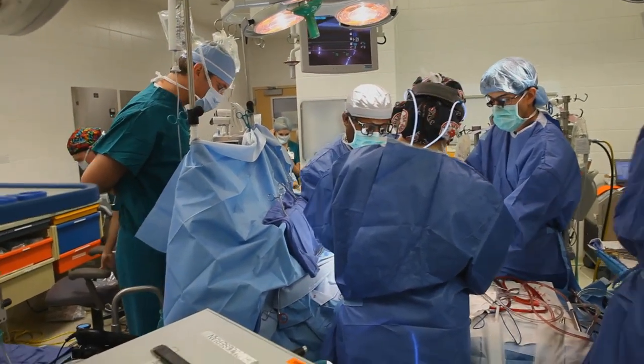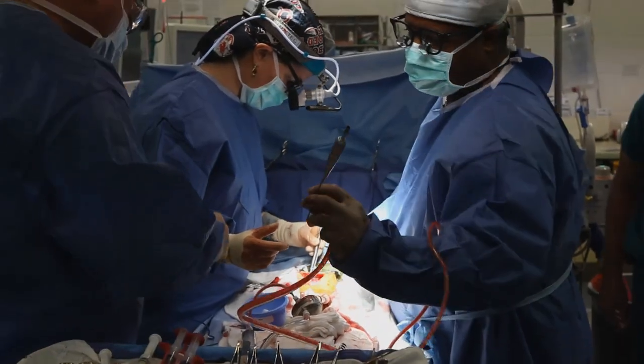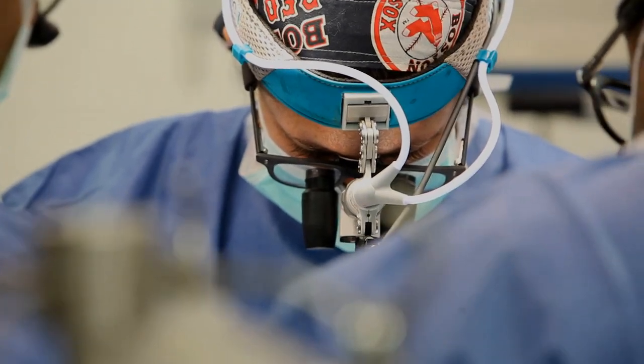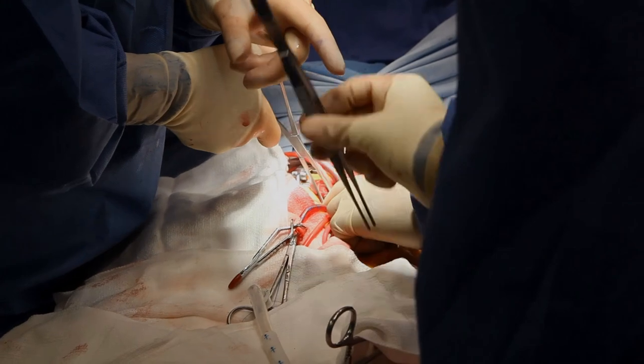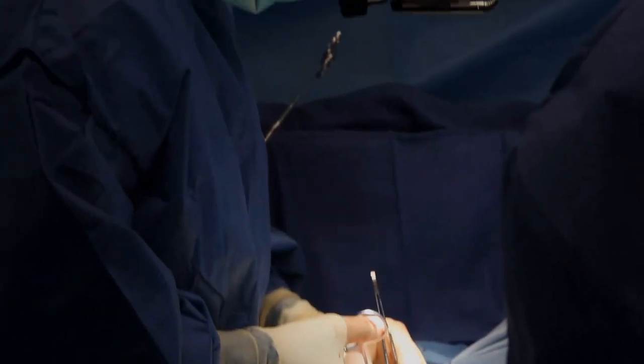Getting through all the scar tissue with a heart that has very poor function — what we call a volume-loaded heart — means that with any manipulation, her heart rhythm could deteriorate into some very unstable heart rhythms, putting her at risk of cardiac arrest before we even get started. Those are things that really keep you on your toes.